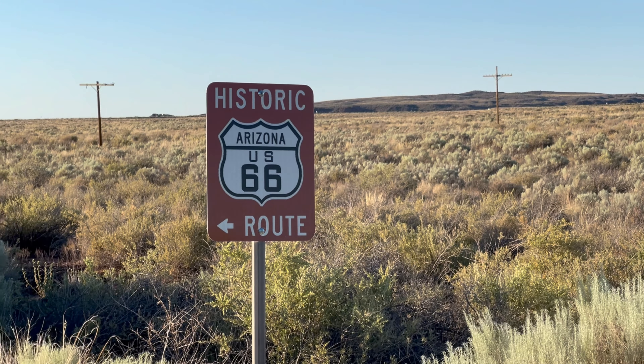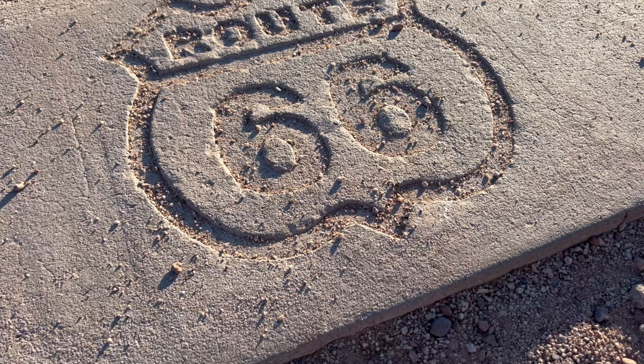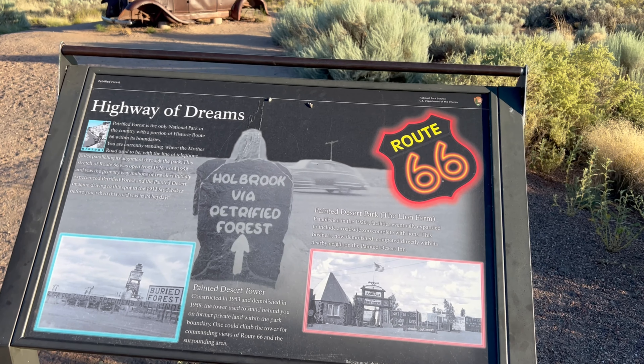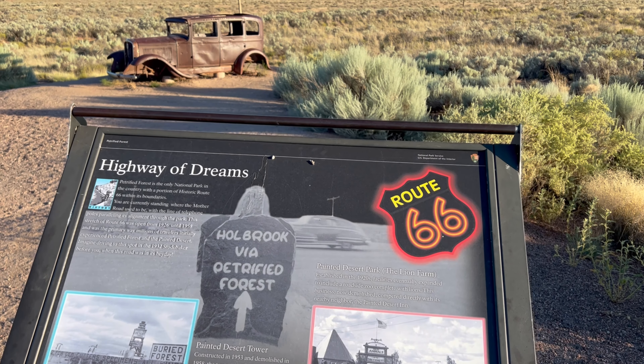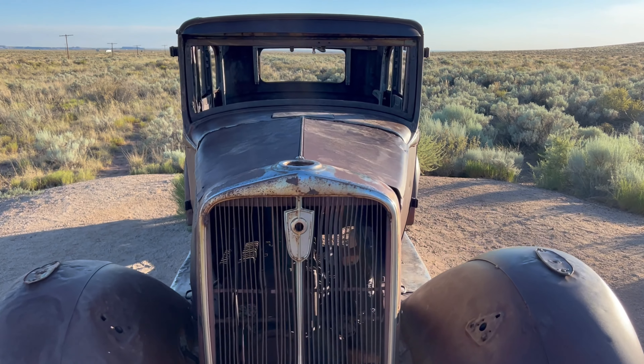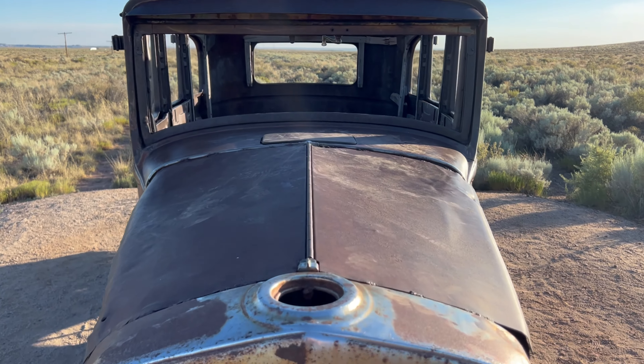Petrified Forest is the only national park that contains a section of the iconic Route 66. Along the original Route 66 alignment, you'll find a 1932 Studebaker marking the original route that now parallels Interstate 40.